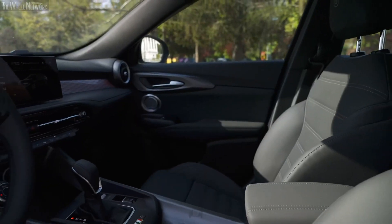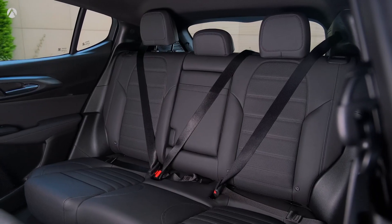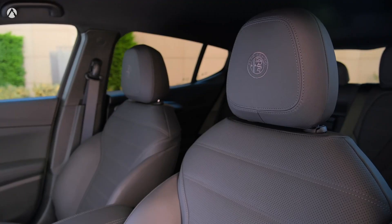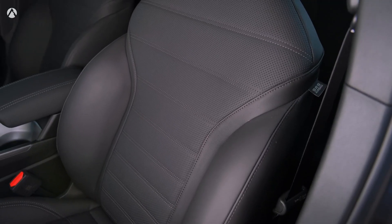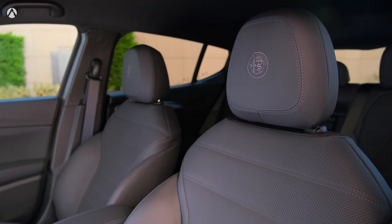The Tonale ensures comfort for both driver and passengers. The Alfa Romeo subcompact SUV is a two-row model with five seats. The front seats have great comfort and support, even for tall passengers, with sufficient legroom to stretch out and relax.